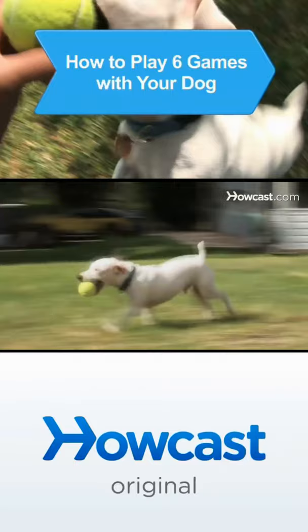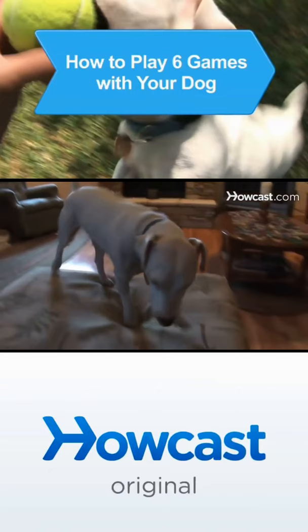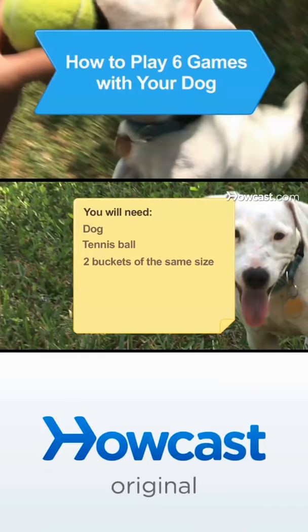Sometimes a simple walk can get old for your pooch. Playing games with your dog is the perfect way to get them the exercise they need. You will need: a dog, a tennis ball, two buckets of the same size, a broom, a dog toy, treats, an ottoman, and a lot of energy.